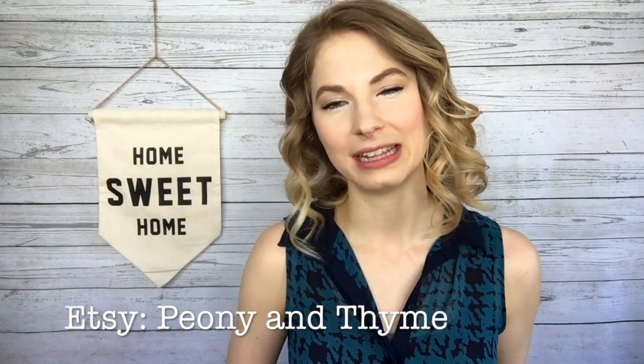Hi there, I'm Anya from Peony and Time, which is a small shop for knitwear and knitting patterns. You can find me on Etsy, on Instagram, and Facebook, all at Peony and Time. I'm most active on Instagram because it's my favorite.